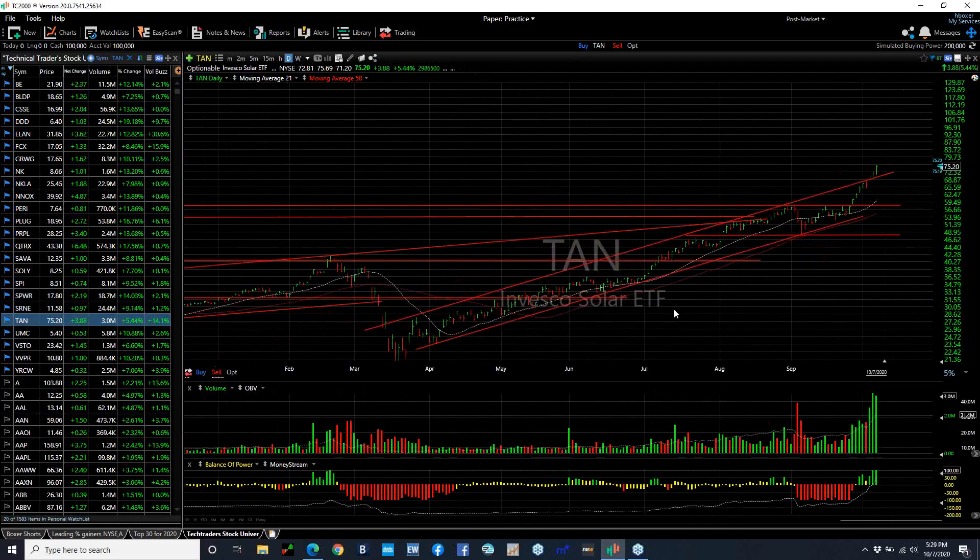To show you what shape the solar industry is in, look at the ETF for that group — TAN. It rocketed from the March low of 21 to today's high of 75 and change, nearly quadrupling with huge volume the last couple of days. Near-term overbought.